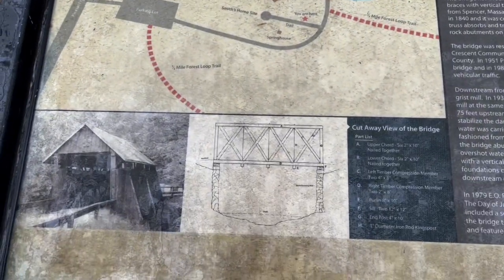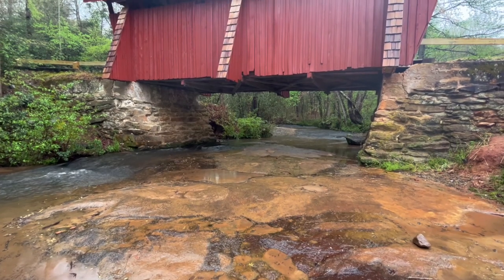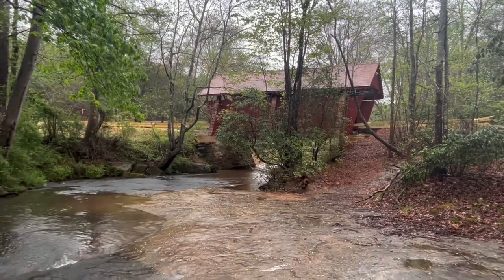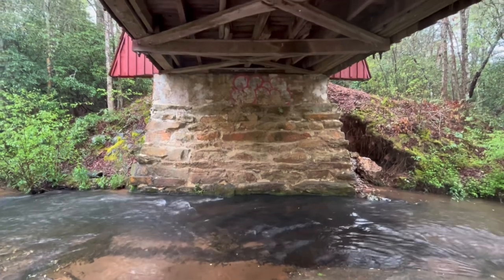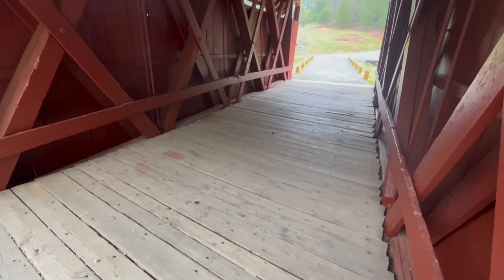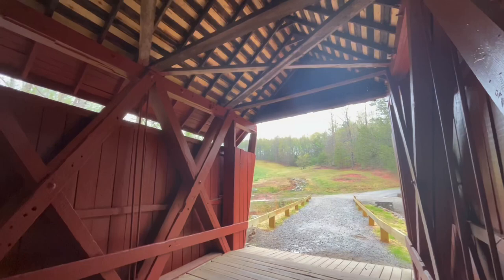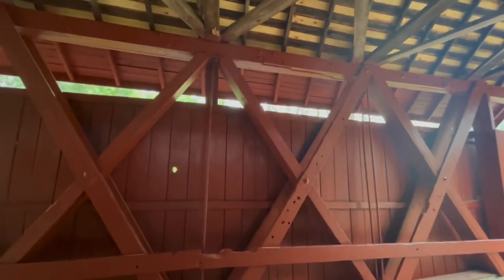Here's the overlook of Campbell's Covered Bridge. The sign tells you a little bit about it. It says in the earliest times, the rock shoal of the bridge was used as a ford until a flat bridge was built across Beaver Dam Creek. On Monday, August 24th, 1908, starting at 7 p.m., 20 inches of rain fell during the next 24 hours. This freshet washed out the bridge and local residents again used the ford to cross. Charles Erwin Willis built the current bridge — about 35 feet long by 12 feet wide — using the natural lay of the land, and the bridge is not square or plumb.